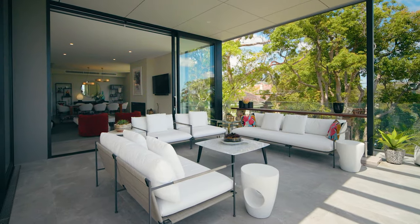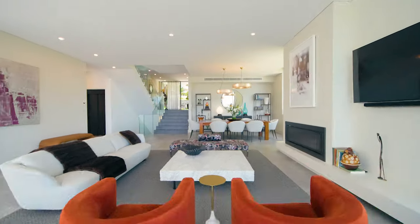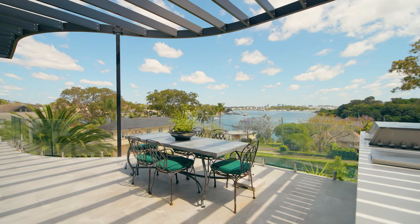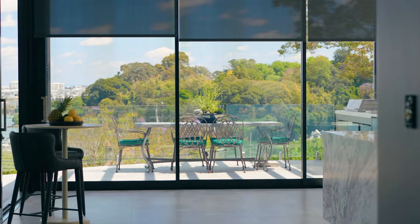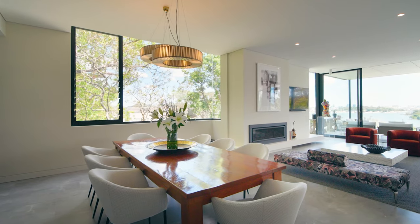Just recently completed, the build quality is truly exceptional. From the striking facade to the voluminous interiors, every level pays homage to these incredible views. And huge walls of glazing spill natural light to every corner.